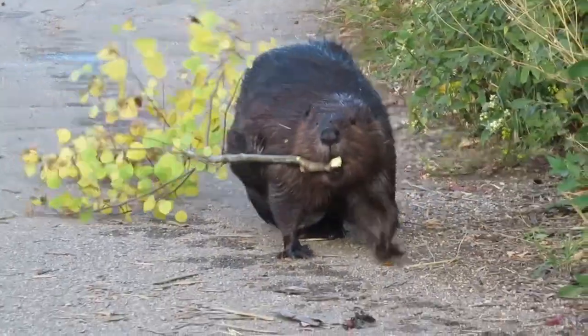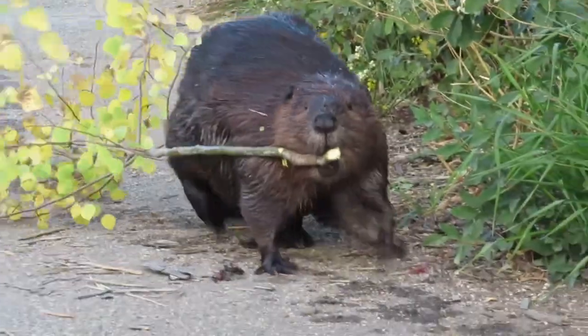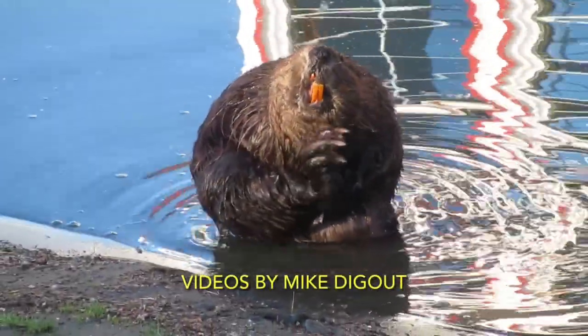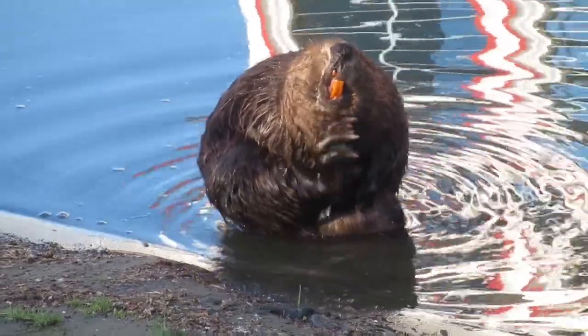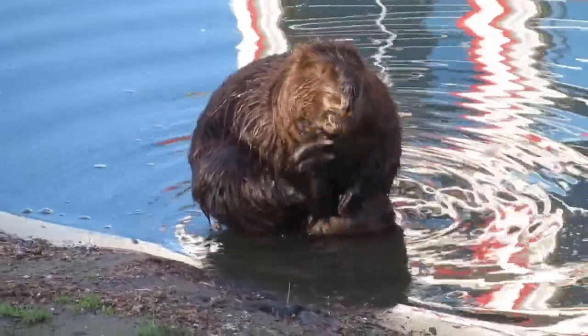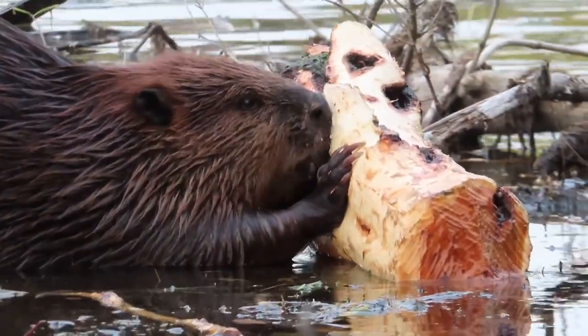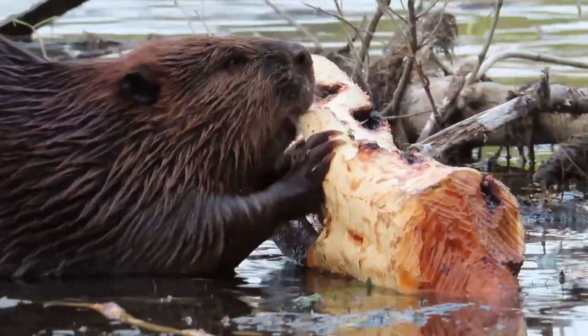Welcome to Mike's Videos of Beavers. They're just chippin' away, all day, everyday, their own way.